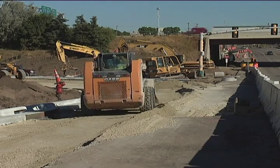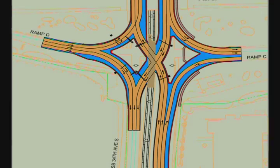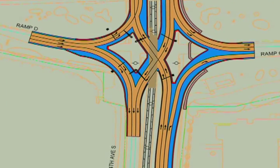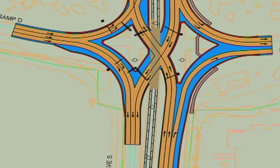As the fifth and final stage of the project begins, here's what motorists can expect. The contractor's activities will focus on 34th Avenue. In the next few weeks, you will really see the DDI design come to shape as the contractor works on completing the crossover intersections and installing traffic signal systems. We can expect to see motorists utilizing the DDI starting in November.